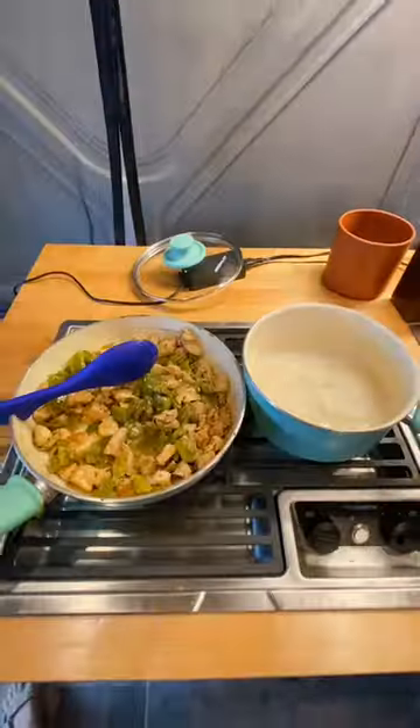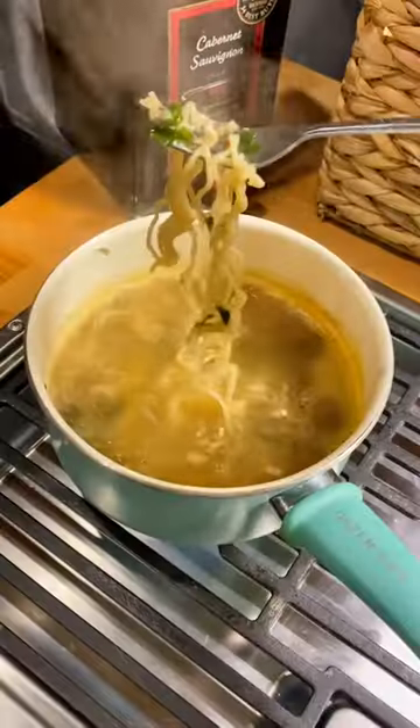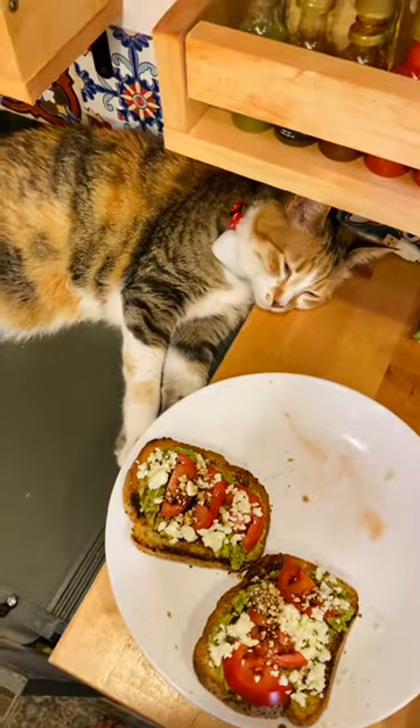Some of our favorite meals to make in the van are chicken and rice — we make this one all the time — wraps, ramen, lots of ramen, and avocado toast.